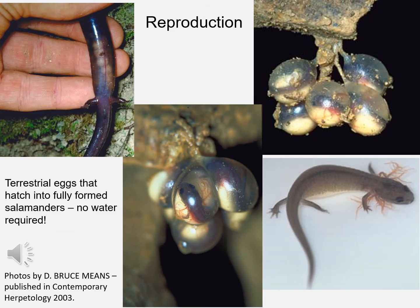Red Hills salamanders use a mode of reproduction called direct development. The female lays a series of eggs that hang from a stalk down in her burrow system. The baby salamanders essentially go through their larval stage while still in the egg, and once they hatch, they have completely reabsorbed their gills and are fully terrestrial salamanders. This is one of our amphibians that does not require a stream or pond in order to reproduce.